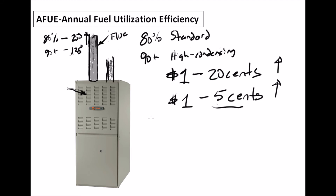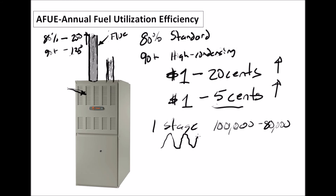Let's talk about furnace stages. Most standard furnaces are single-stage — they only have one level of heat output. If it's a 100,000 BTU furnace, it's consuming 100,000 BTUs of gas as input, and because it's an 80-percent furnace, it's producing 80,000 BTUs of heat output. The problem with single-stage is it comes on at full blast — 100 percent — then overshoots the temperature and kicks off, blows residual heat, cools down, and cycles back on. This creates big temperature swings.